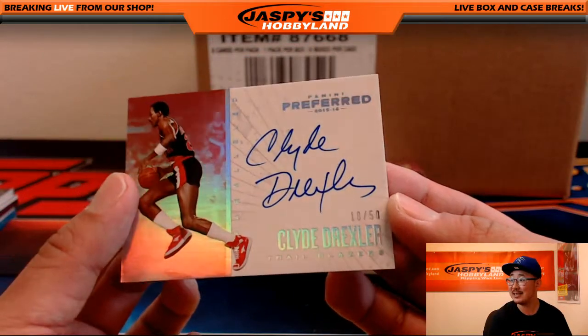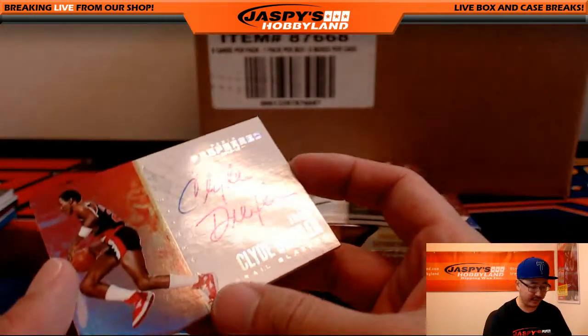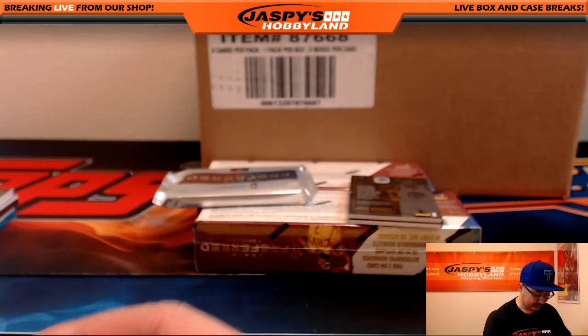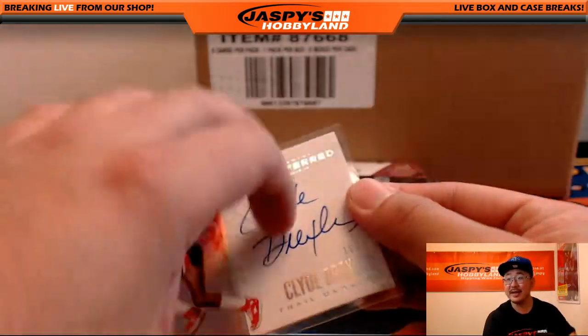Clyde the Glide Drexler. 18 out of 50. Trailblazers. Justin P with that one. Nice Trailblazers hit.